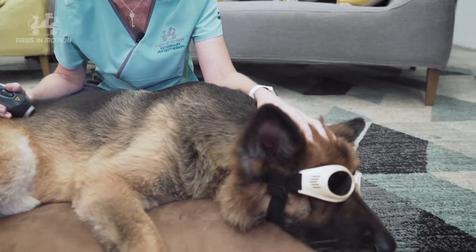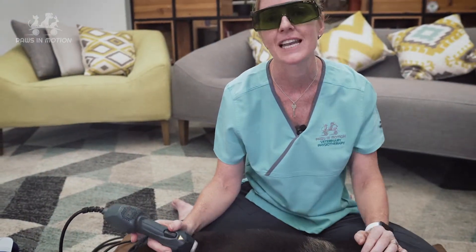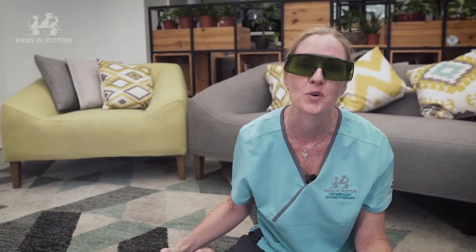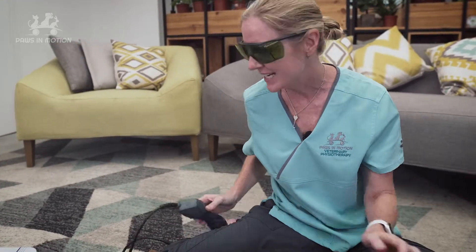The extra benefit about laser therapy is that often the dogs feel very sleepy afterwards and they go home and have a nice relaxing day, which is lovely when we're talking about older pets or pets that have got some kind of pain and have had difficulty resting. Let's get started.